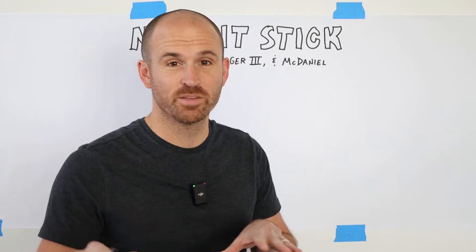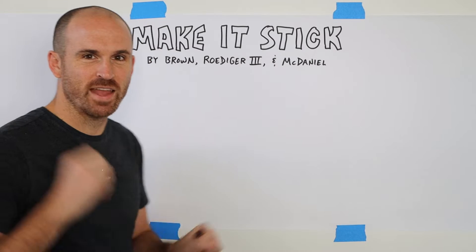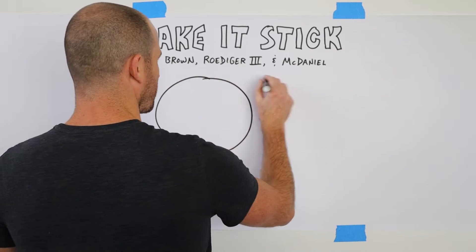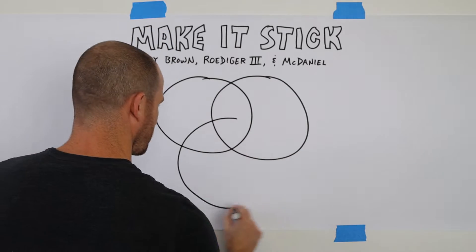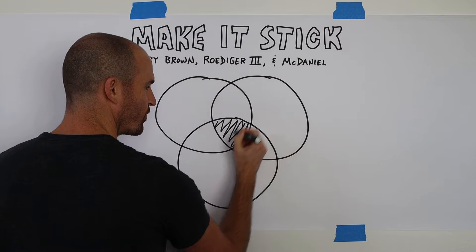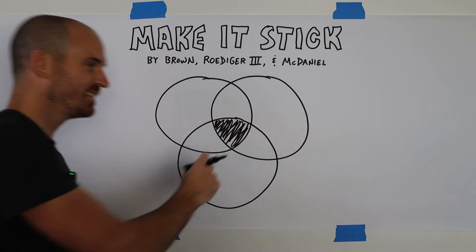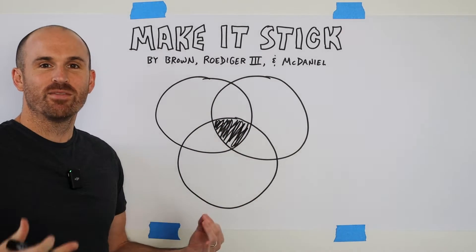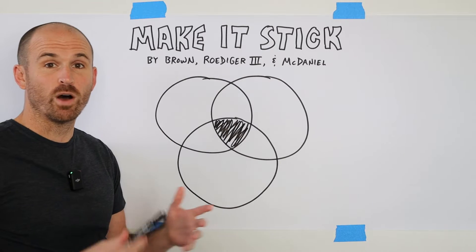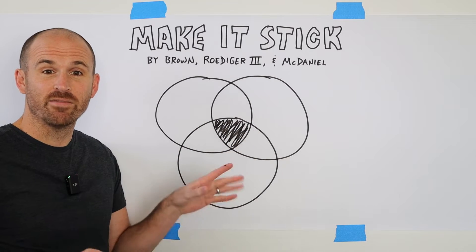I think the main ideas from this book fall into three categories that I'm going to capture as a Venn diagram. If we incorporate all three of these main ideas about successful learning in the center of this diagram, that's where we will be giving ourselves the best opportunity that what we learn will actually stick. I'll first share each of these three main components and then we'll do a little bit of a deep dive into each of them.